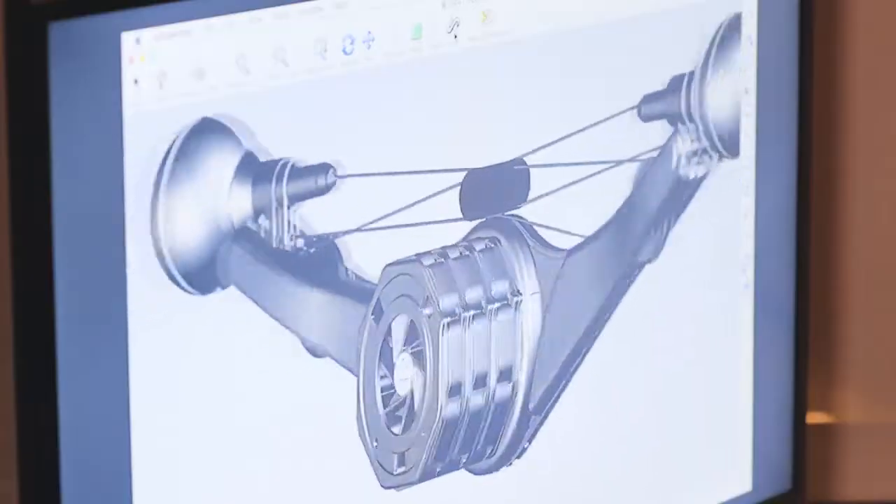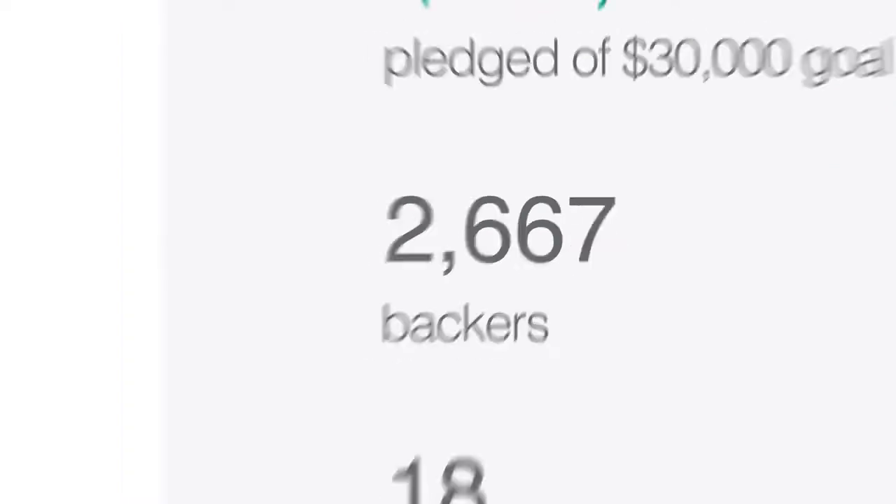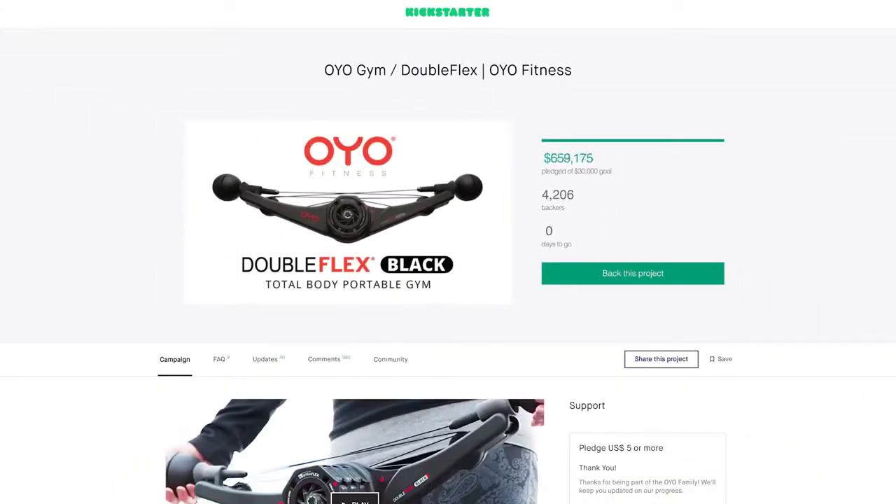The OYO team turned to Kickstarter to help us bring this to market, and in just 45 days, you propelled the OYO gym to the second highest funded fitness product in Kickstarter history.